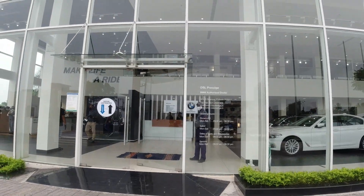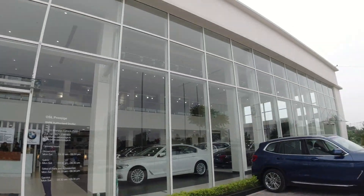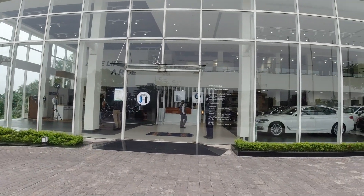The BMW showroom is massive. It has both cars and bikes, so the size of the showroom is very big, and the inside is also very spacious.